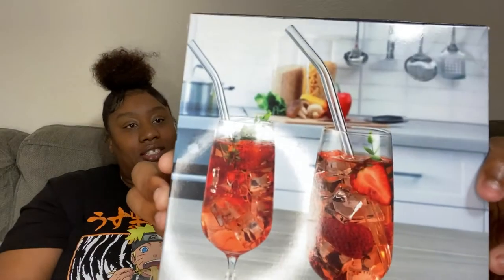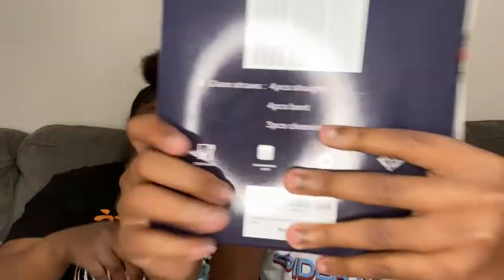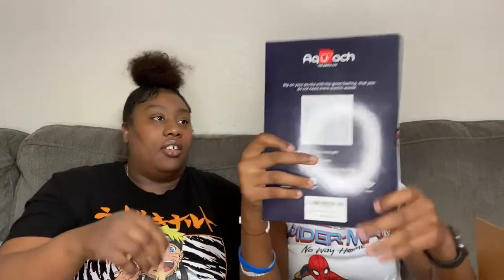Next we have glass straws — four thin ones and four straight ones.